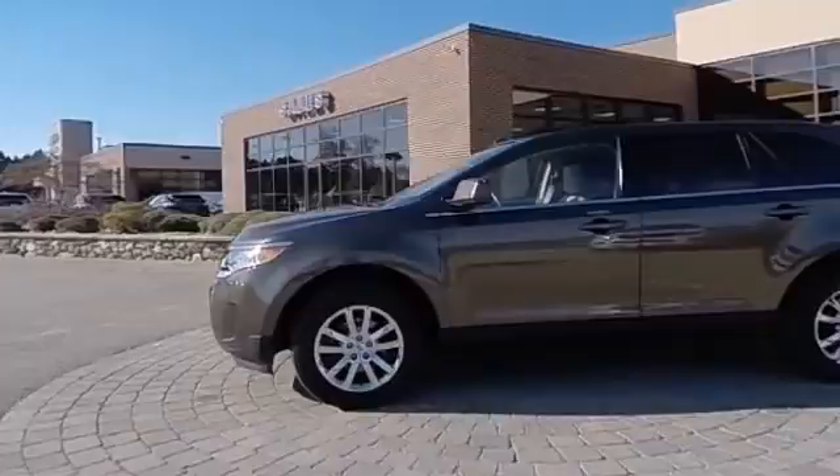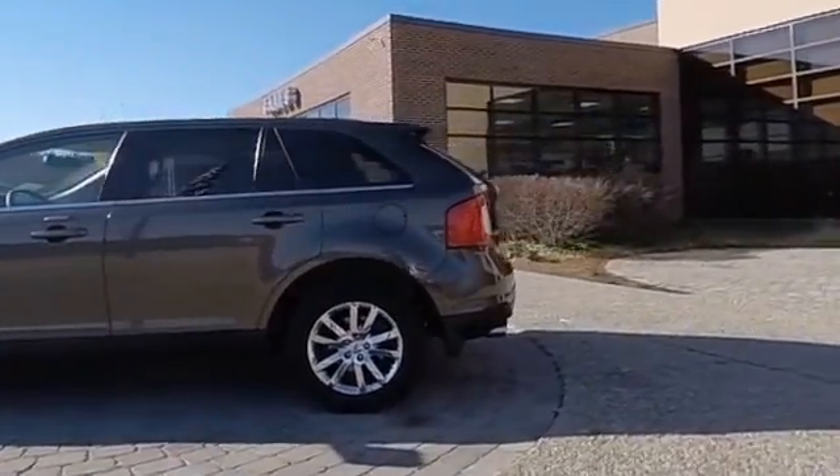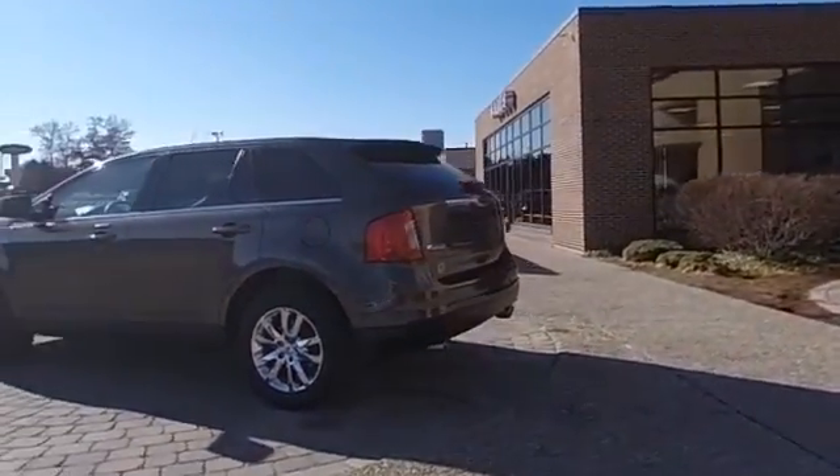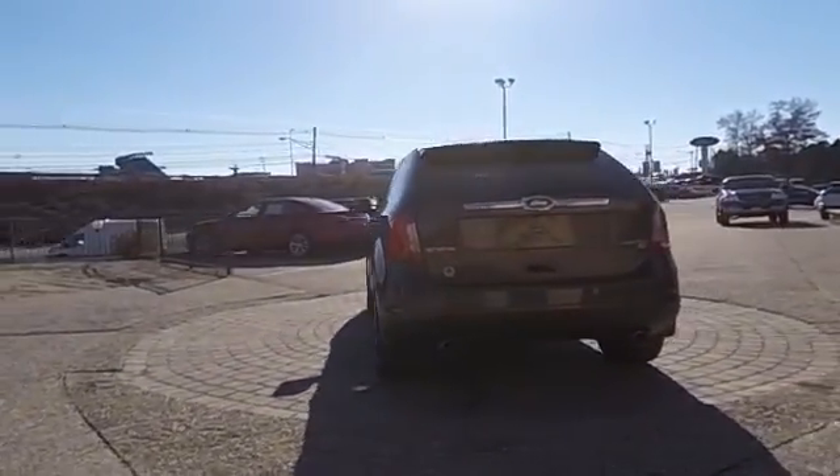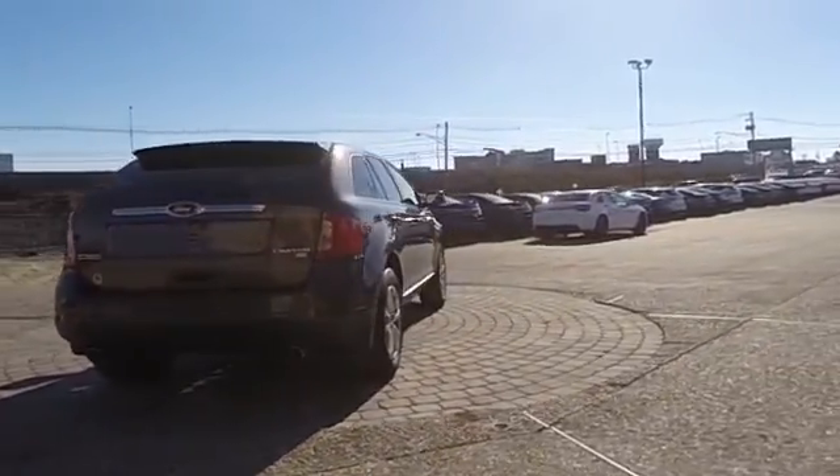Here are some of this vehicle's great options: power passenger seat, power lift gate, remote start, traction control, dual airbag, air conditioning, front power steering, four-wheel disc brakes, center armrest.